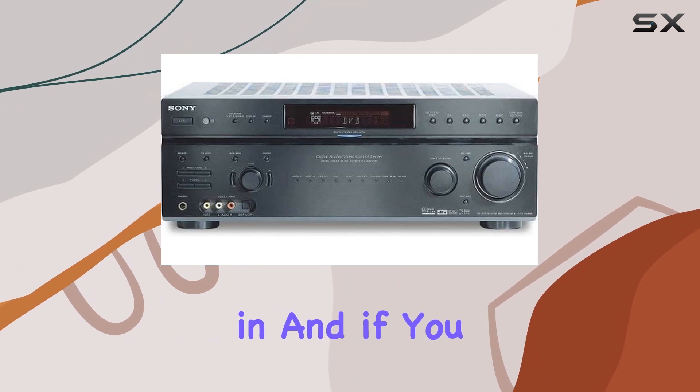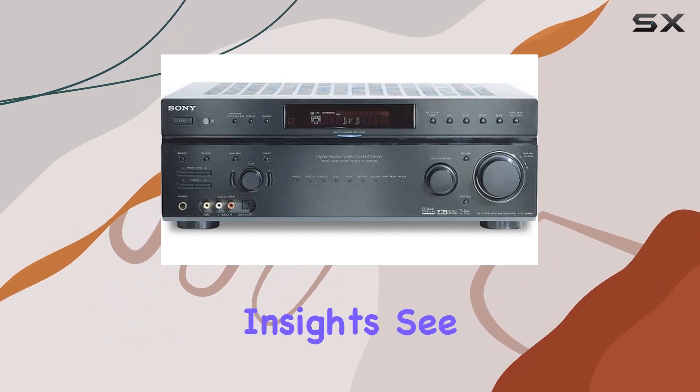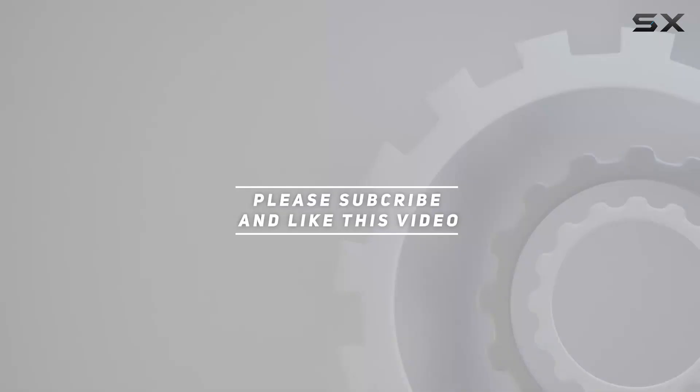Thanks for tuning in, and if you found this review helpful, don't forget to hit the like button and subscribe for more audio and video gear insights. See you in the next one. Check out the video description for updated price. And thank you for watching this video.